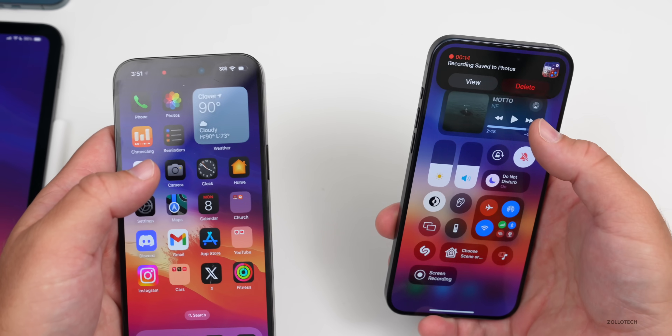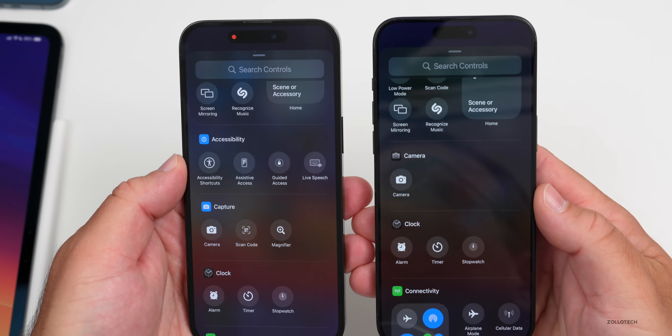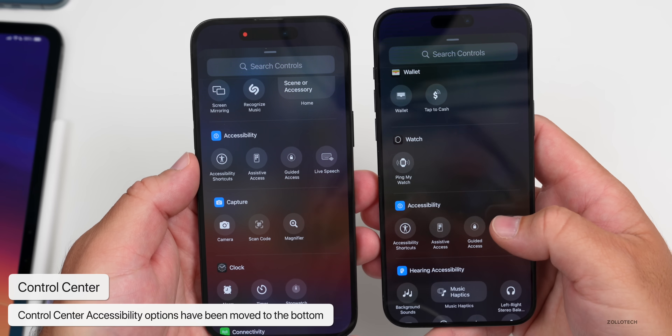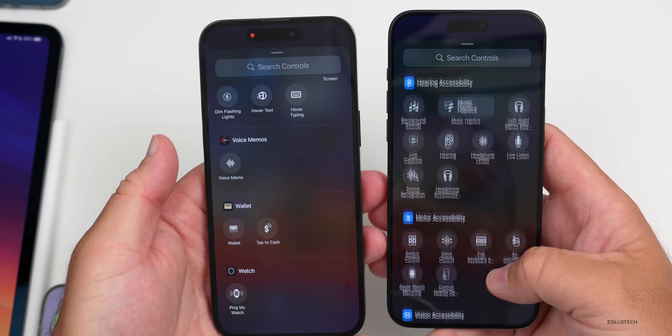When customizing the Control Center and scrolling down, you'll see that in beta 2 the accessibility options were mixed in alphabetically. In beta 3, all of the accessibility options have been moved down to the very bottom. It's not clear why they did that, but it could change in a future update.